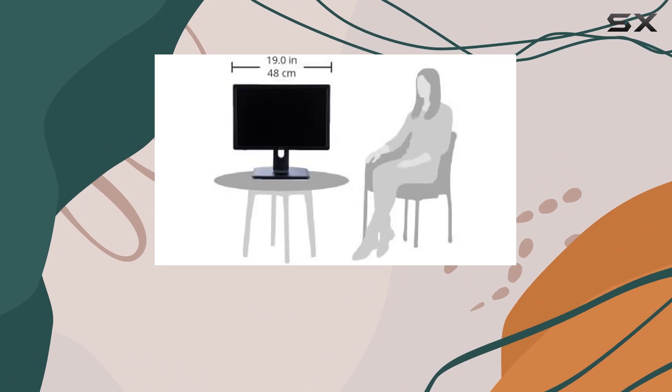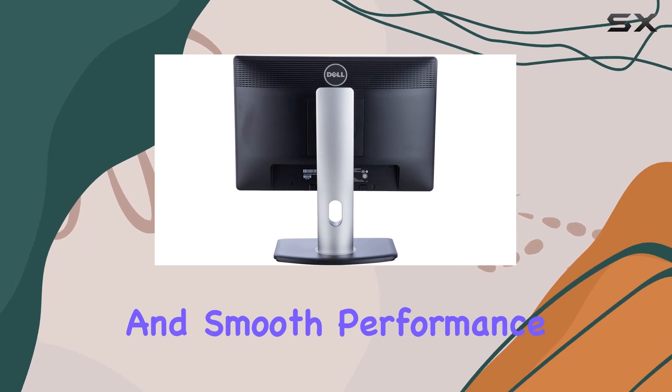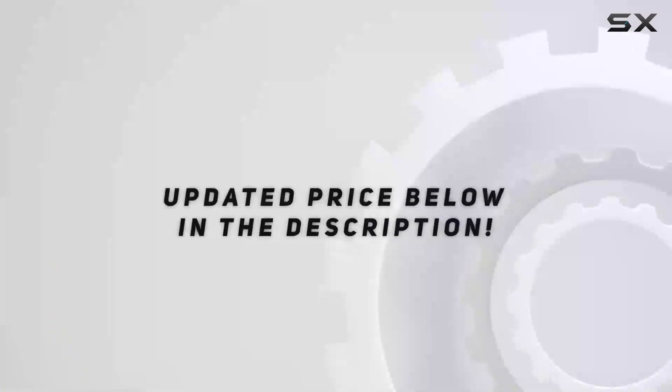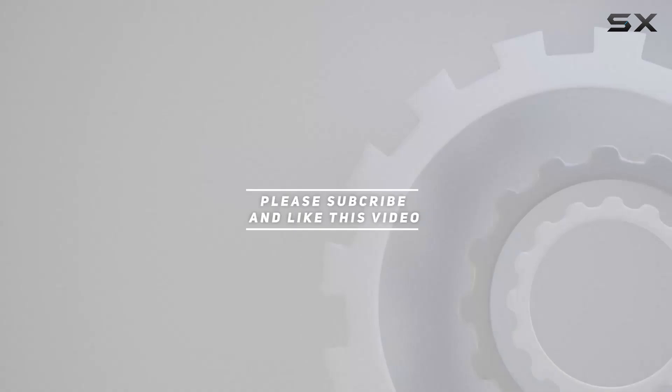if you're in the market for a reliable 19-inch widescreen monitor that delivers excellent clarity, rich images, and smooth performance, the Dell Professional P1913 is definitely worth considering. Check out the video description for an updated price, and thank you for watching this video.